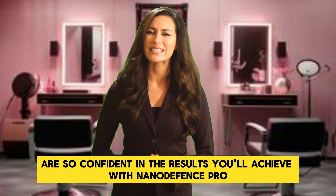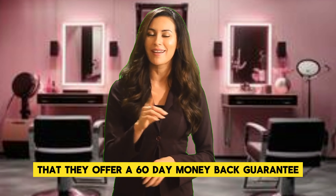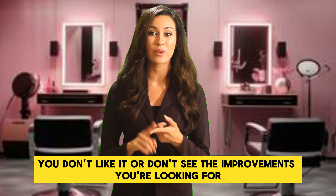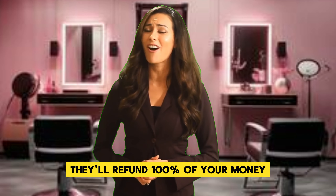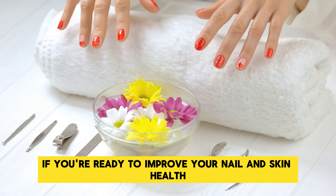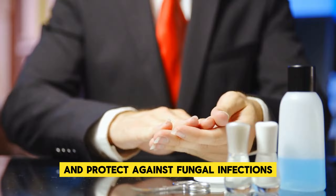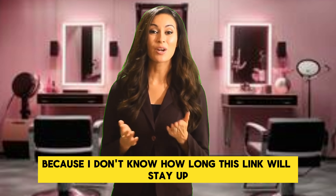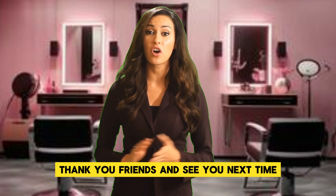The creators are so confident in the results you'll achieve with NanoDefense Pro that they offer a 60-day money-back guarantee. If for any reason you don't like it or don't see the improvements you're looking for, they'll refund 100% of your money, no questions asked. If you're ready to improve your nail and skin health and protect against fungal infections, click the link in the description right now and secure your discount today because I don't know how long this link will stay up. Thank you, friends, and see you next time.